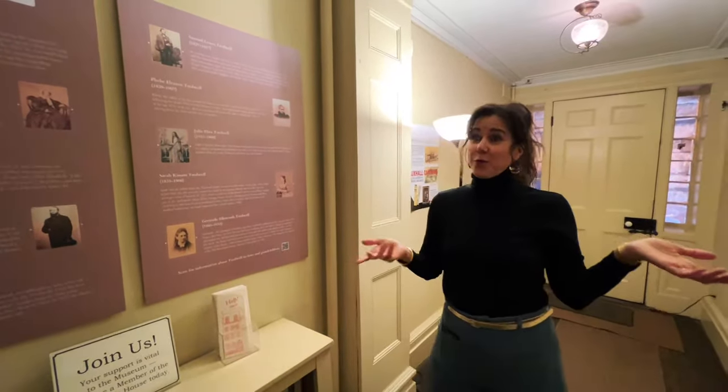Another ghost story before we head to the servants' quarters: one of the board members was here several years ago, getting ready for an evening event, when he saw a beautiful woman with big blue eyes and a gorgeous white gown just looking at him. She was definitely not a guest, visitor, or employee — the museum doesn't do historic costuming. He watched her, then someone called his name; when he looked back, she was gone. He went to the family portraits and identified her as Elizabeth, one of the sisters — she looked exactly as in the photo.